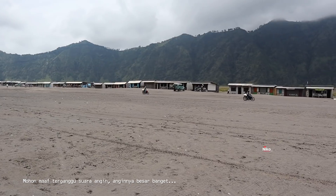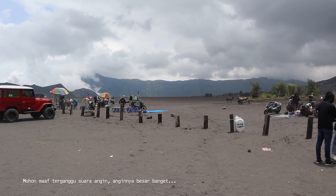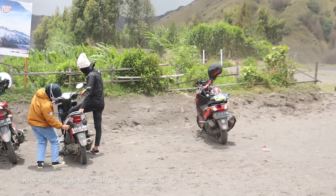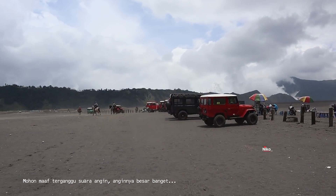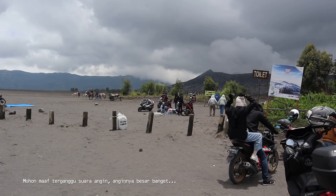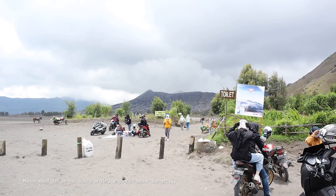Suasananya seperti ini. Anginnya kencang banget ini. Keren. Ini jam 11.49 siang teman-teman. Suhunya sekitar 18 sampai 20 derajat Celsius. Di sini juga ada yang bawa pit teman-teman. Debunya banyak banget teman-teman. Tadi kan saya bilang kelihatannya ditutup, tapi ternyata dibuka kok teman-teman. Tadi baru saja tanya sama yang sudah ke sana, ternyata di sana dibuka. Cuma posisi sekarang kan mendung ya teman-teman, terus belerangnya, asapnya itu keluar banyak banget. Saya juga takut sih. Nanti coba saya tak tanya istri saya mau ke sana atau enggak.